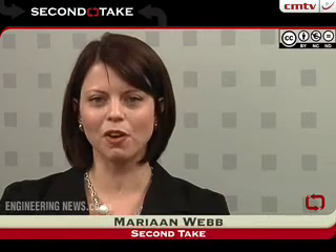Welcome to Second Take, the show that focuses on the issues behind the news. Defence Group BAE Systems has added another vehicle to its South African-developed RG range, with the unveiling of the RG35 at a defence exhibition in England this week. I am joined in studio by Engineering News Senior Contributing Editor Keith Campbell, who attended the exhibition in London. Keith, welcome to Second Take. Can you tell us more about the RG35 and talk a bit about the development of this new vehicle?